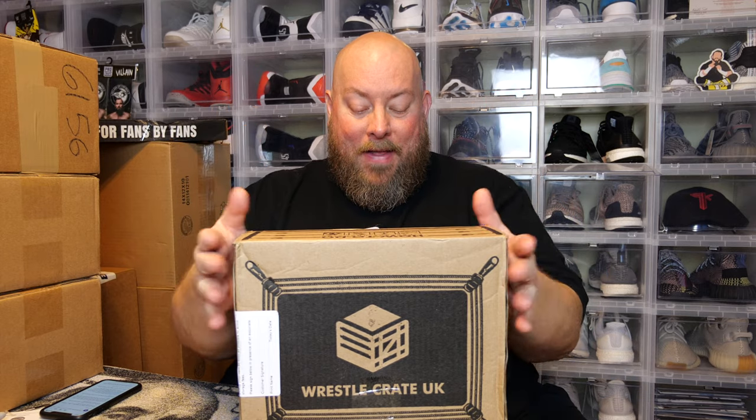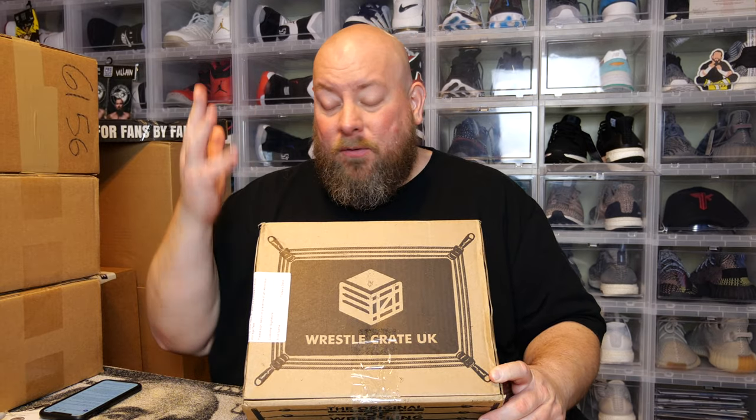Today I've got the brand new WrestleCrate UK subscription mystery box. Huge shout out to Rich over at WrestleCrate who sent this box to me all the way across the world. This will be the third time that I've done this box. The first two were very fun, enjoyable, awesome value — cool autographs, t-shirts, collectibles for the price point — fantastic.